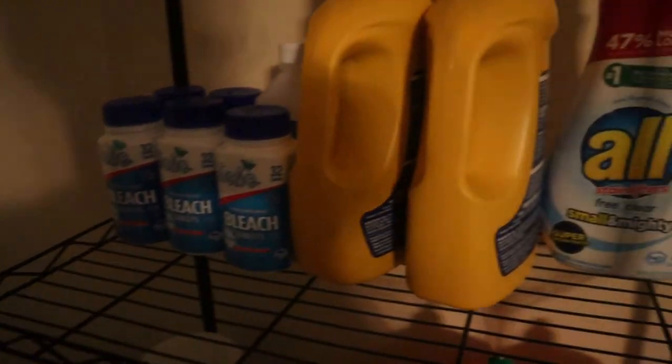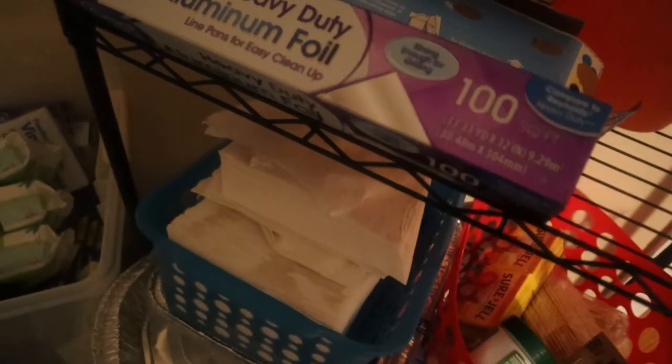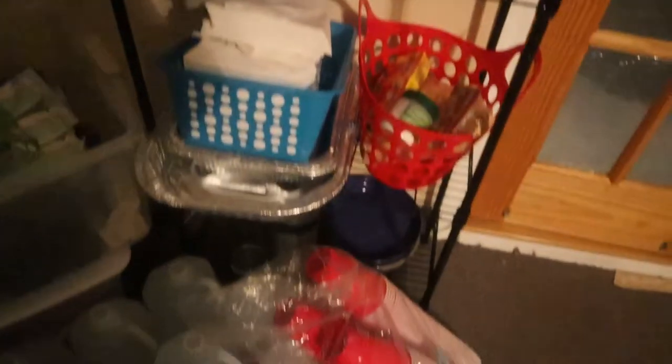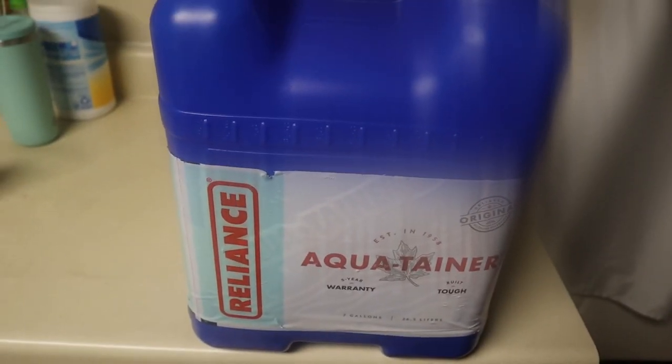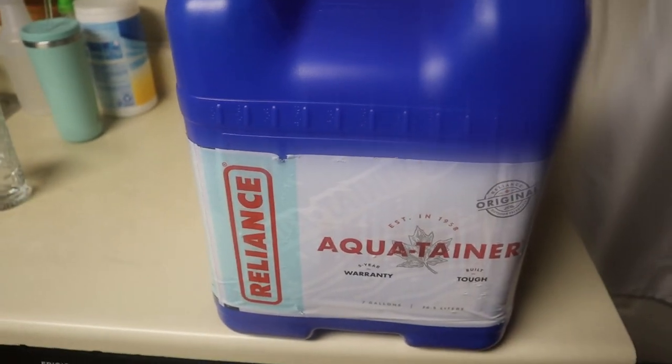After I close the lid on the buckets, I'll just sit the Lysol stuff and garbage bags on top. I also have bleach tablets, laundry detergent, dish soap, napkins, plastic cups, a gas mask, and matches — all other useful items. I also want to show you this container that I'm starting to fill with distilled water little by little.